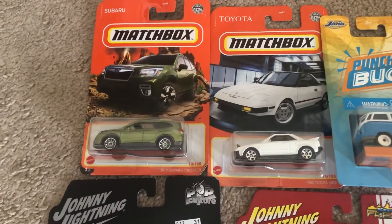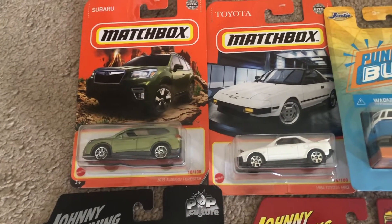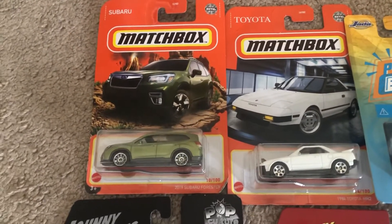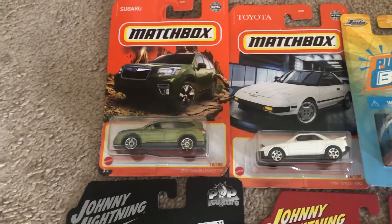First we have two models from Matchbox: the 2019 Subaru Forester and the 1984 Toyota MR2. Both of these I picked up at Walmart. It was a very nice find.